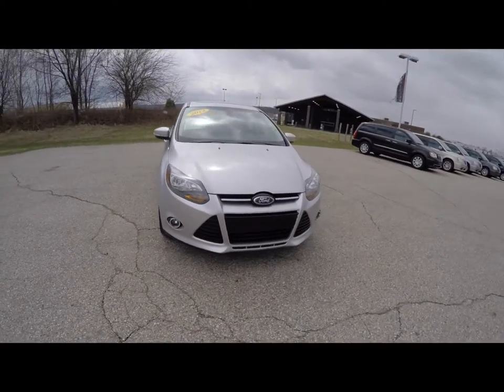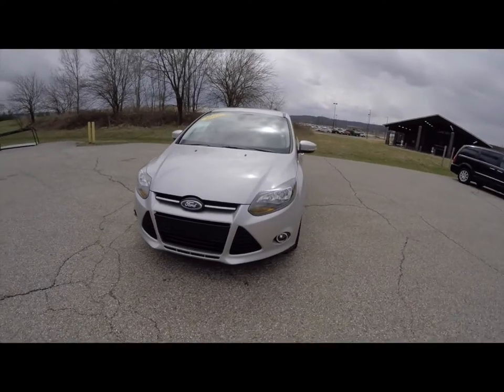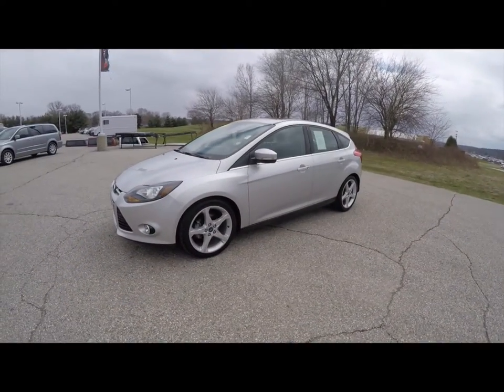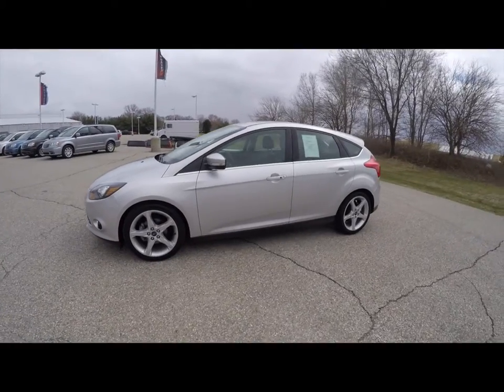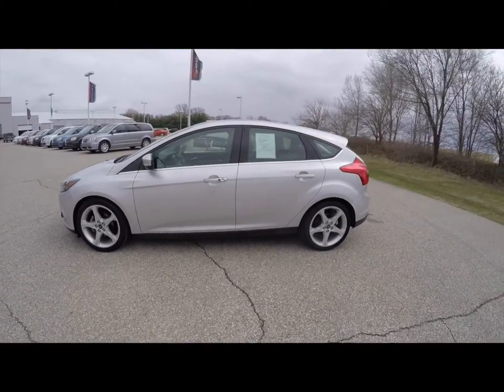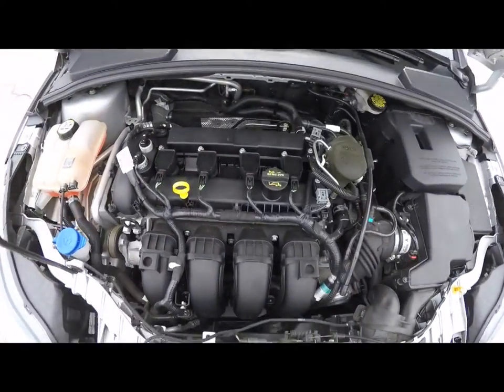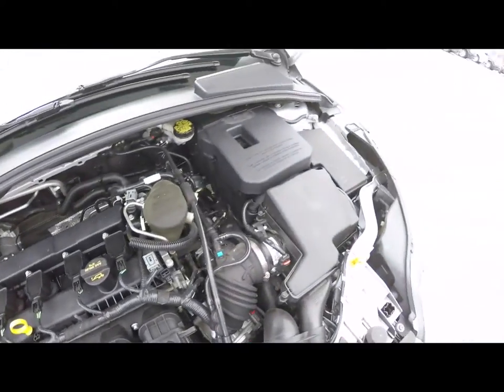Hello everyone, today we're going to take a quick walk around and look at this 2012 Ford Focus Titanium 5-door. This Focus is an ingot silver clear coat metallic. It has a charcoal black leather interior. It is front-wheel drive, powered by a 2-liter 4-cylinder engine with a 6-speed SelectShift automatic transmission.